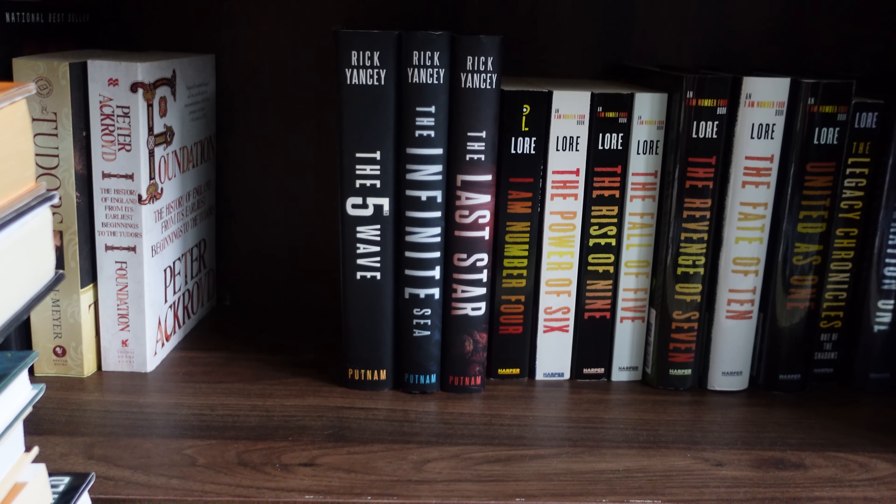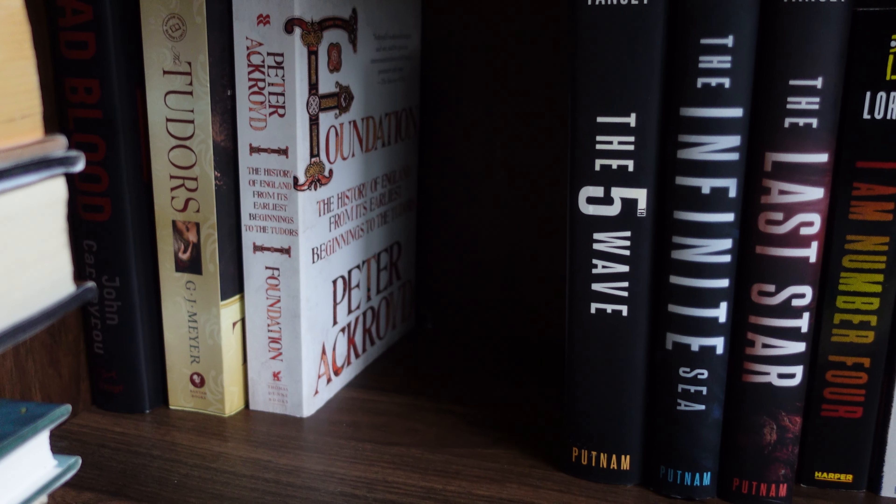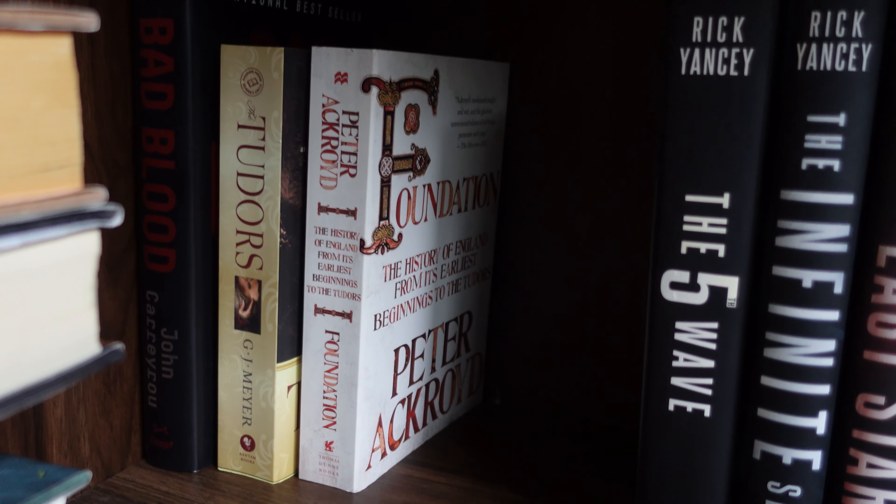And finally, we have the fifth shelf. In this back corner, I have a few non-fiction books — not that many of them. I have Bad Blood by John Carreyrou, The Tudors by G.J. Meyer, and Foundation by Peter Ackroyd. And then we just have a few books down here: the Fifth Wave trilogy by Rick Yancey — The Fifth Wave, The Infinite Sea, and The Last Star. And then I have the Pittacus Lore series, both sets. So I have I Am Number Four, Power of Six, The Rise of Nine, The Fall of Five, The Revenge of Seven, The Fate of Ten, United as One. And then I have The Legacy Chronicles: Out of the Shadows, which is a few short stories. And then the start of the next series he had started: Generation One, Fugitive Six, and Return to Zero.